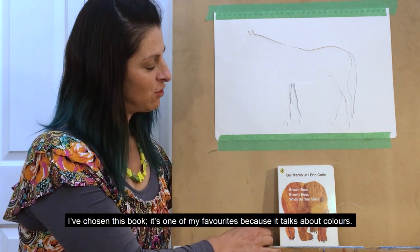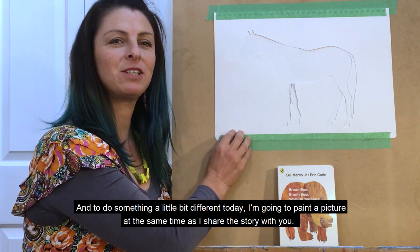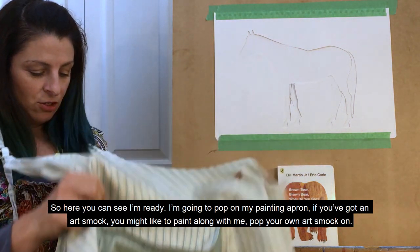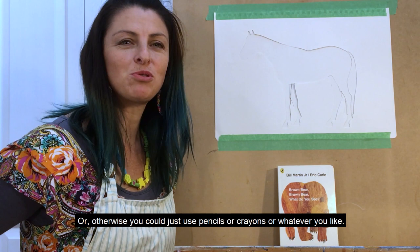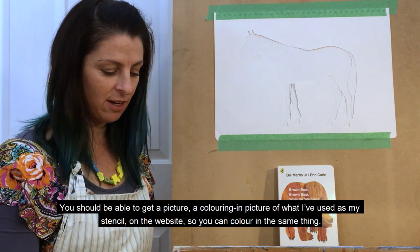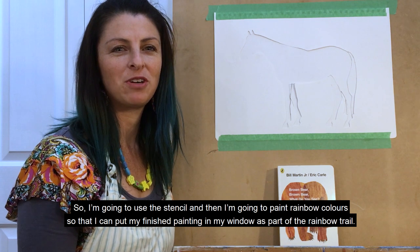You can read along if you like. I've chosen this book — it's one of my favourites because it talks about colours and I love colours, you can probably tell. And to do something a little bit different today, I'm going to paint a picture at the same time as I share the story with you. So here you can see I'm ready. I'm going to pop on my painting apron — if you've got an art smock, you might like to paint along with me. I'm going to use a stencil and then paint rainbow colours so that I can put my finished painting in the window as part of the rainbow trail.